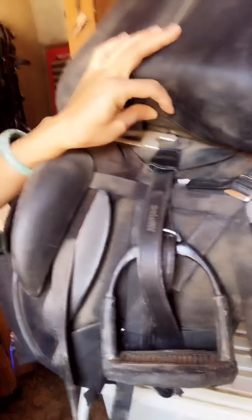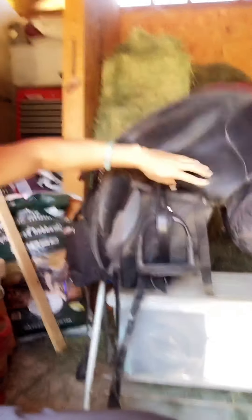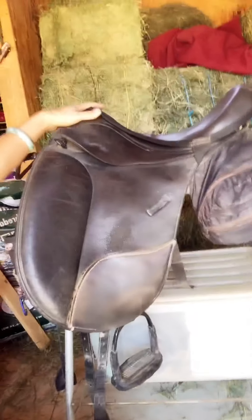Another big must for me is the stirrup bar. On this saddle the stirrup bar is actually set back further than on most saddles. That encourages your stirrup to sit further back, which keeps you out of a chair seat. A chair seat is the opposite of what I want — I want everything to be in alignment and balance, and I can always go up into two-point very easily.